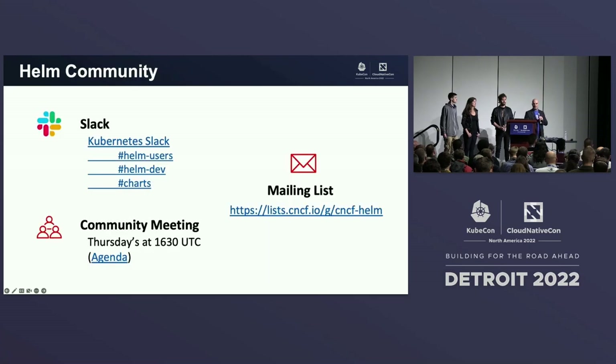You can find more about the Helm community on Slack. We have a weekly community meeting on Thursdays, and we have a mailing list. We also have a booth down in the project area, and at 2:30 today you can come find Helm and talk to some of us.